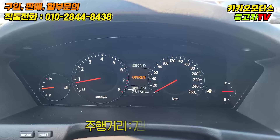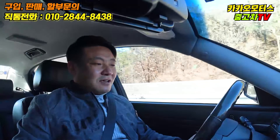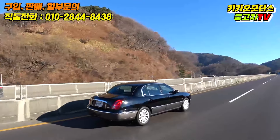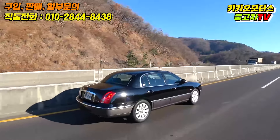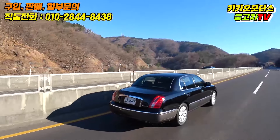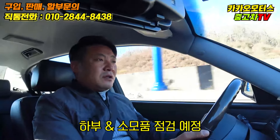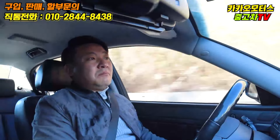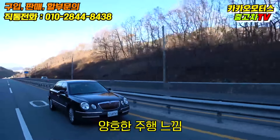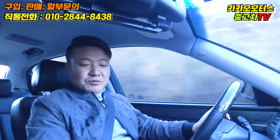주행거리가 매우 짧습니다. 76,000km로 연식 대비 정말 안 탔죠. 2007년식이니까 계산해 보시면 1년에 얼마 정도 탔는지 아실 수 있을 겁니다. 저는 주행거리가 무조건 짧다고 좋다고 생각하는 건 아니기 때문에, 절대 주행거리로만 판단하시면 안 돼요. 이 차량도 하부 점검을 남겨놓고 있습니다. 주행 느낌만 봐서는 상당히 양호한 모습을 보여줍니다.